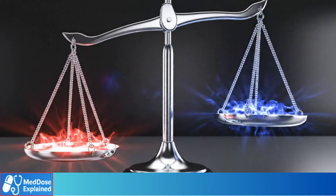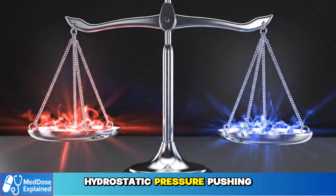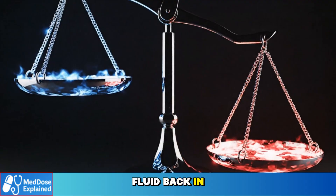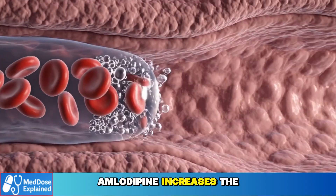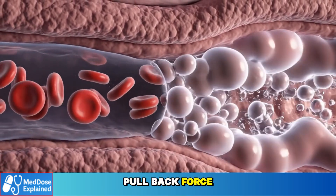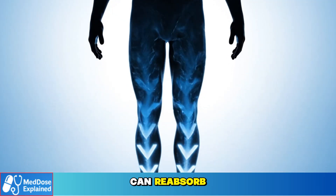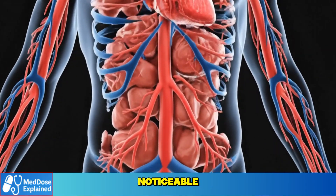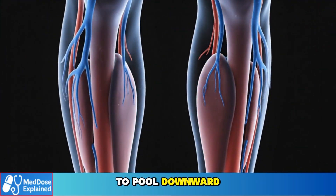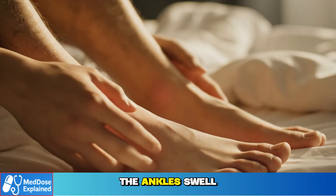Inside your body, a balance normally exists between two forces: hydrostatic pressure, pushing fluid out, and oncotic pressure, pulling fluid back in. Amlodipine increases the push-out pressure without increasing the pull-back force, so more fluid leaves the capillaries than your body can reabsorb. Gravity makes this even more noticeable — your ankles are far from the heart, and blood tends to pool downward. So when hydrostatic pressure rises, the ankles swell first.